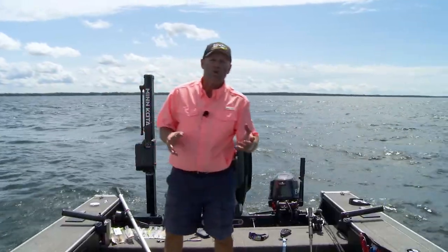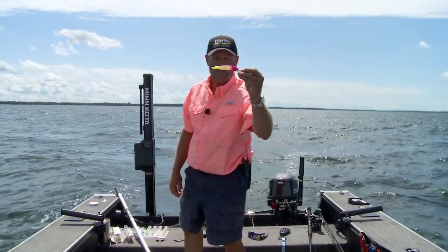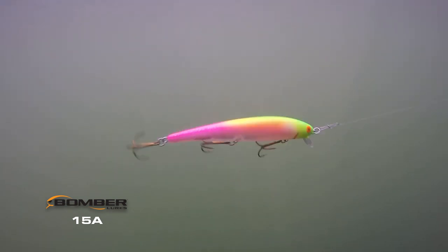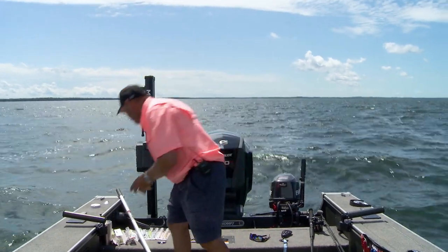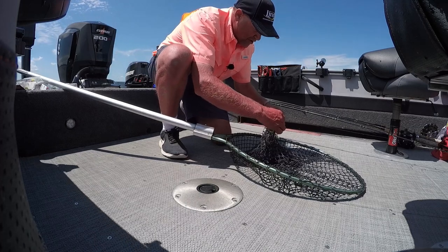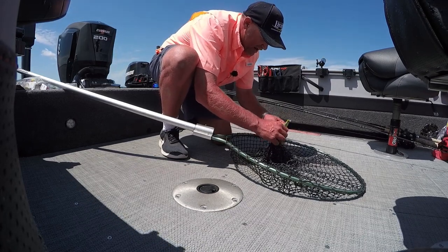If I was in dirty water I might use something really bright. Let me show you something — this is a Bomber 25A. In dirty water, that's the kind of stuff I'm going to start with right there. Something that's just going to blow up in their face, something really heavy as far as color. It's going to grab their attention — it's bright in that dirty water, they can find it. But what I'm doing today on clean water, I chose to go with something much more natural.